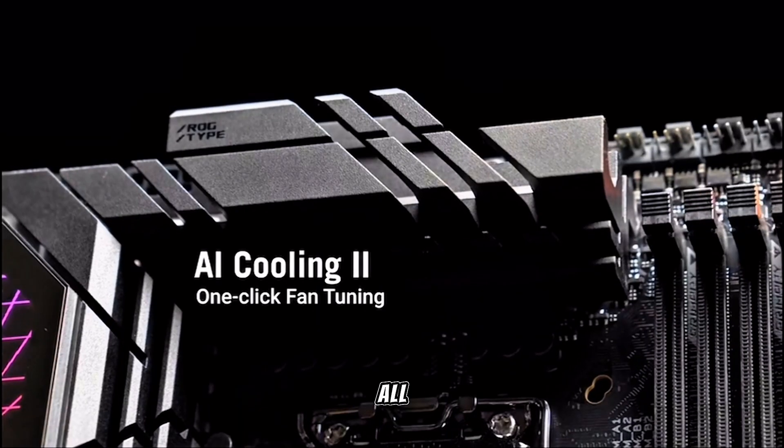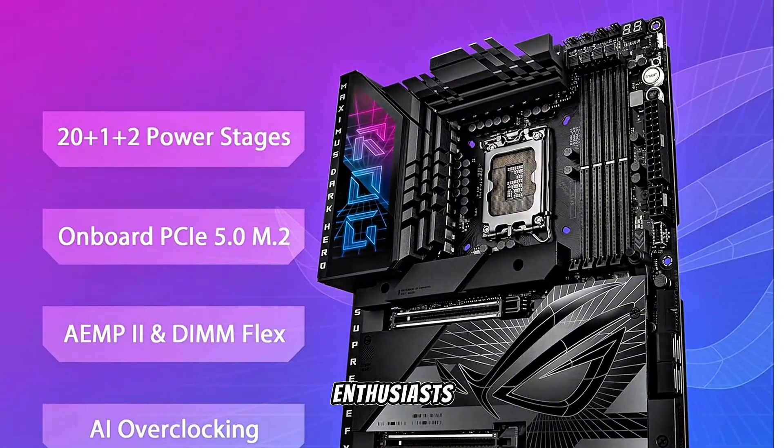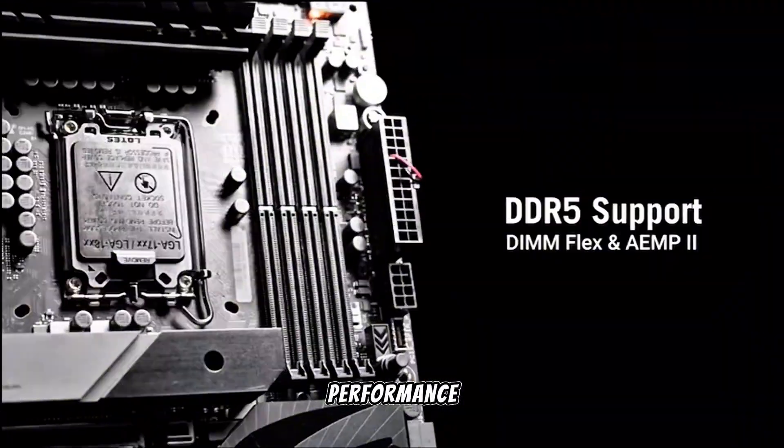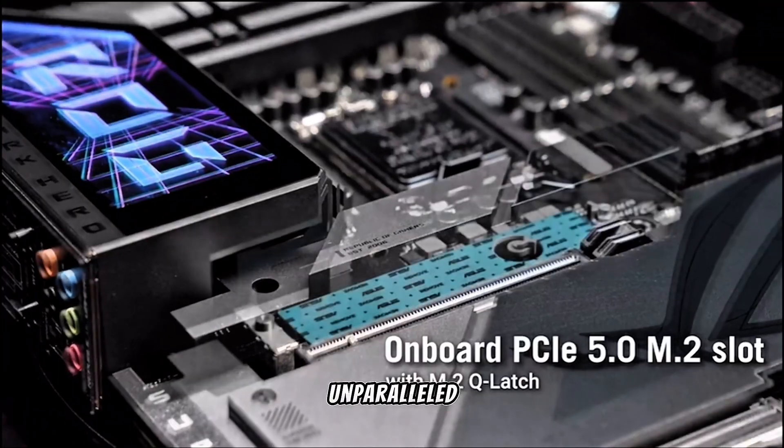The sleek, all-black design with customizable RGB lighting adds a premium aesthetic. For enthusiasts seeking the best in performance, features, and design, the ROG Maximus Z790 Dark Hero is an unparalleled choice.